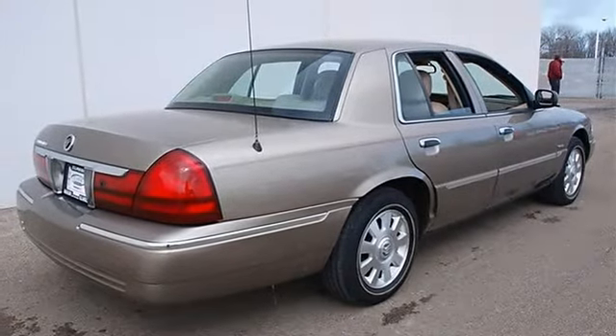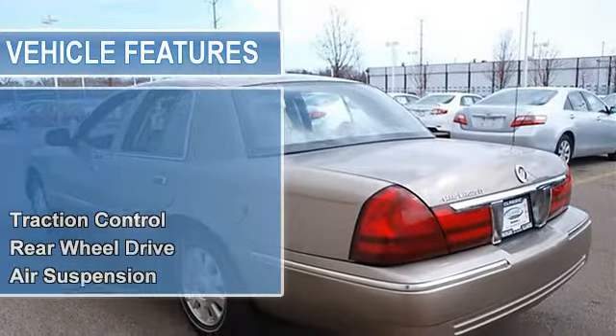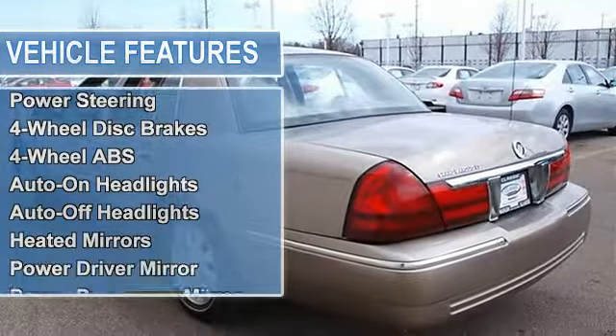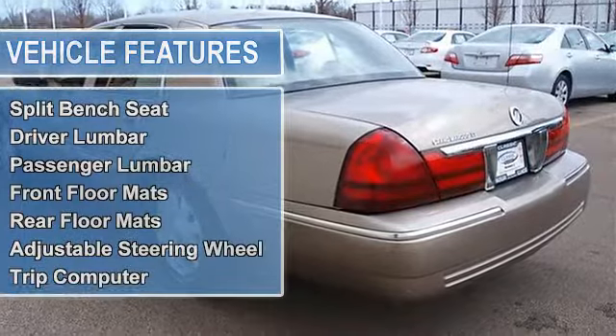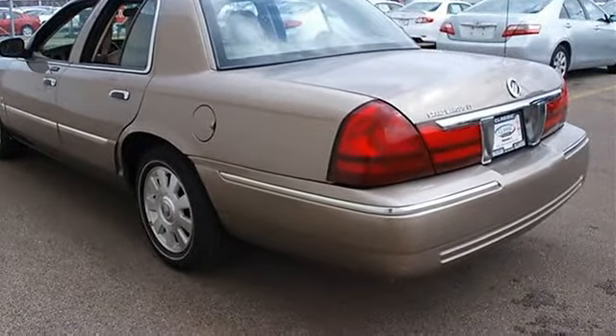8-way power driver and passenger front seats, rear center seat armrest with cup holders, traction control, rear-wheel drive, air suspension, front all-season tires, rear all-season tires, compact spare tire, aluminum wheels, power steering.